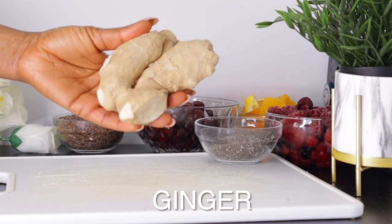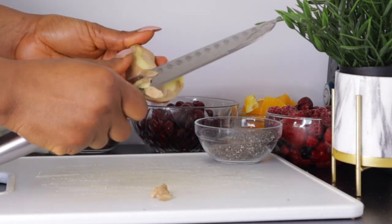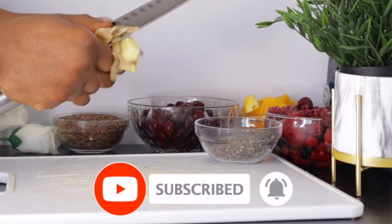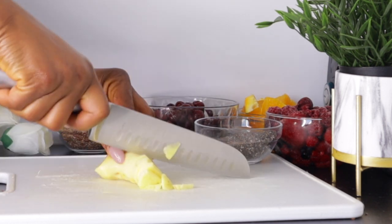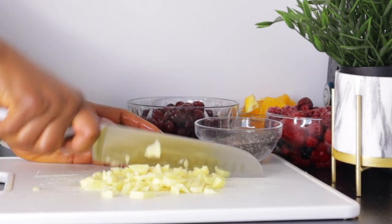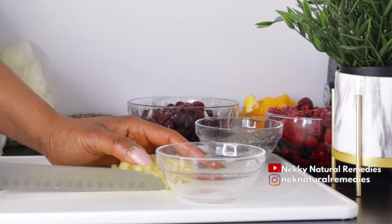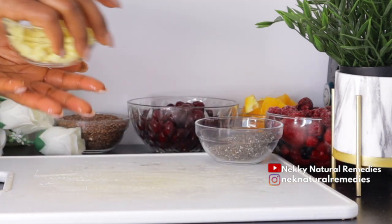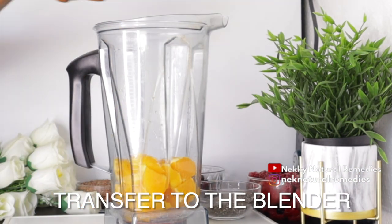The next ingredient is ginger — this is optional, you can omit it if you don't like ginger, but it is also good for your eyes and the entire body. This is the quantity I'm going to be making use of. Ginger is loaded with antioxidant compounds that prevent stress and damage to your body's DNA, helping your body fight off chronic diseases like high blood pressure, heart disease, and lung diseases, while also promoting healthy eyes and healthy aging.